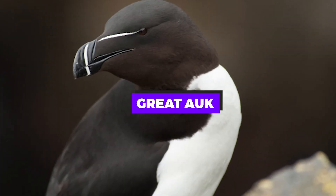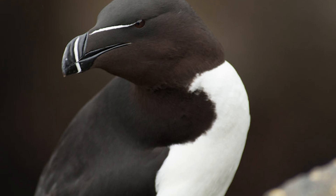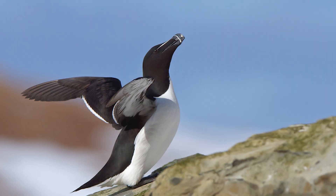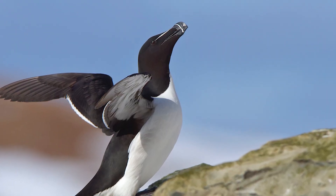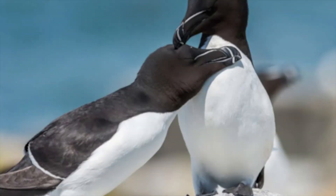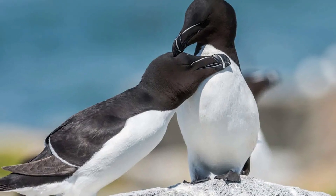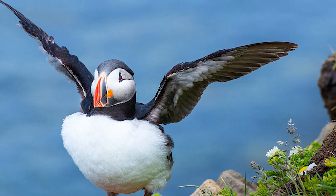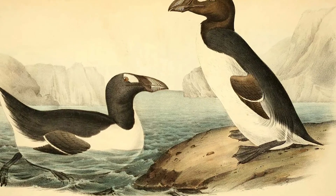Great Auk. A large, flightless bird that once populated the North Atlantic, the Great Auk went extinct in the mid-19th century. Efforts to bring it back focus on understanding its genetic makeup and potentially using gene editing on a close relative, the razorbill. The Great Auk's return could shed light on the ecological roles of large seabirds.